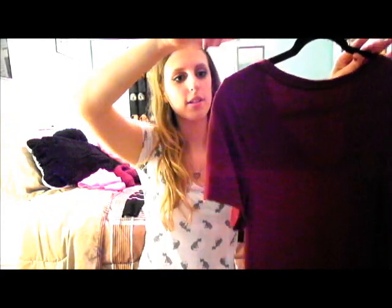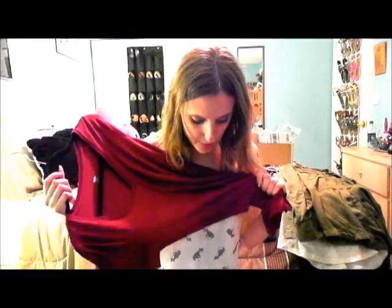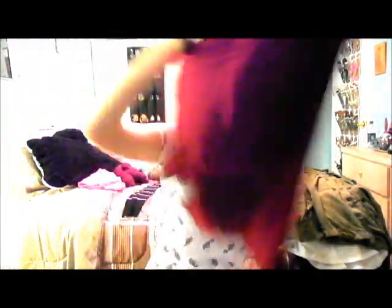I got this burgundy shirt because I've been looking for a plain burgundy v-neck and this one is super soft — I love the material. It was kind of pricey for me at $8 for a t-shirt, which is usually expensive for me. It was on clearance for $8, so I don't know what it was originally. It's by Mossimo in extra small. Mossimo Supply Company is juniors, so I'm an extra small in misses and small in juniors.